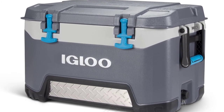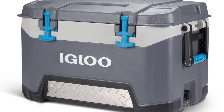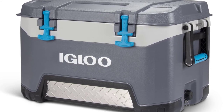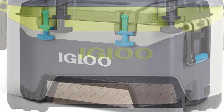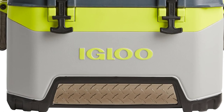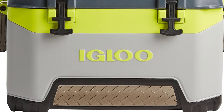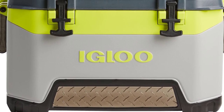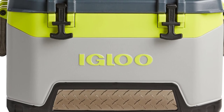T-grip latches help keep the lid secure and are rubberized for convenient use. The drain plug is threaded and compatible with a garden hose, with a stainless steel cap. Another great feature is Cool Riser Technology — thanks to a molded base, the cooler is elevated away from hot surfaces, which improves its performance for keeping contents cold.